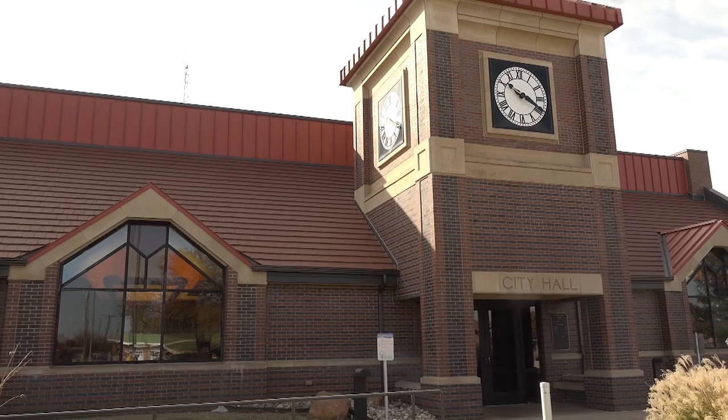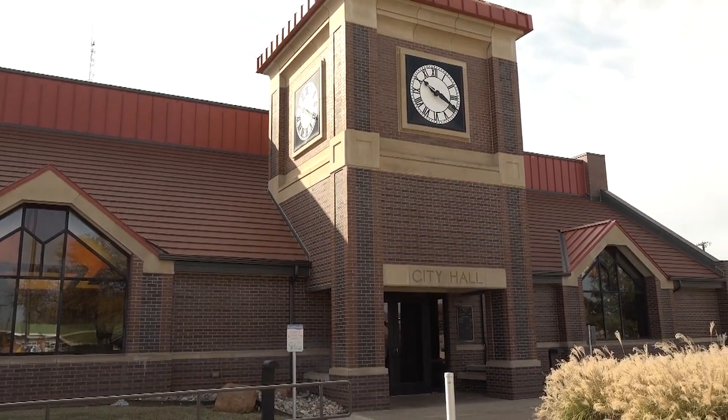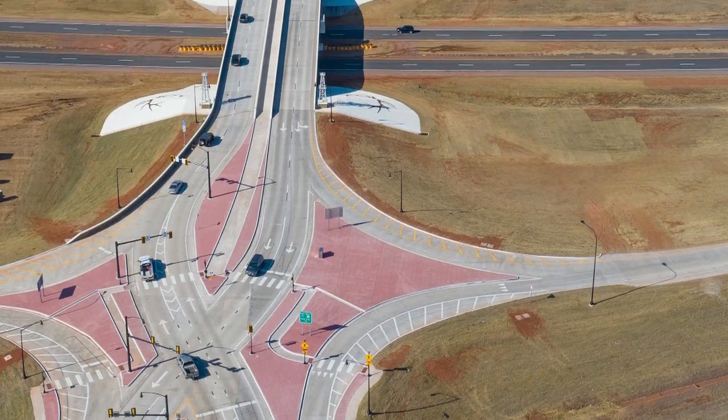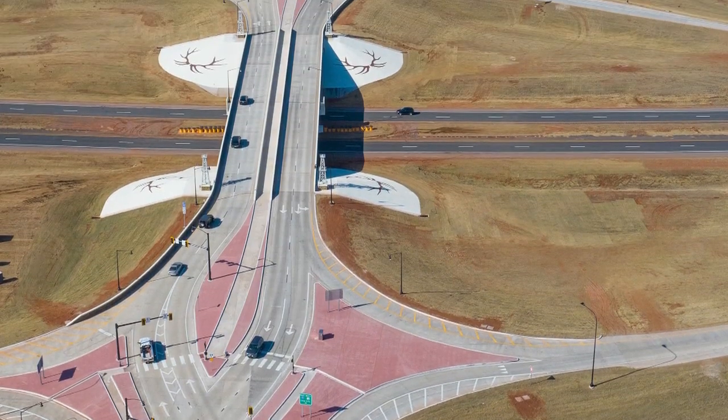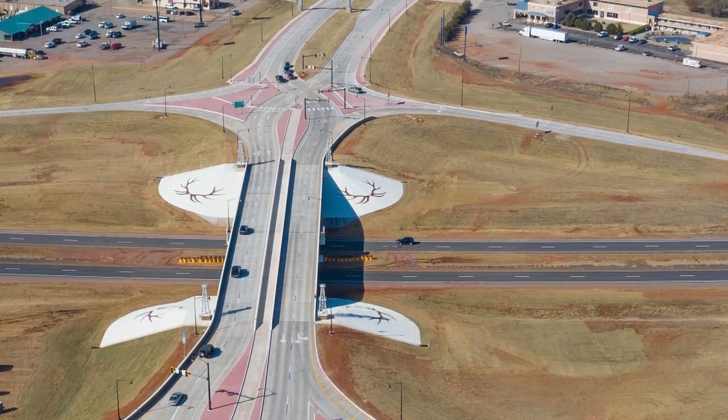We cannot say enough about how much we appreciate our legislative and local partners. We especially want to thank the City of Elk City for its unwavering support and participation in this unique project. The department's priority is always to use the tools at its disposal to improve safety and usability on our state highway system. Innovative and proven designs like the Diverging Diamond Interchange will help benefit motorists and help move goods across our state.